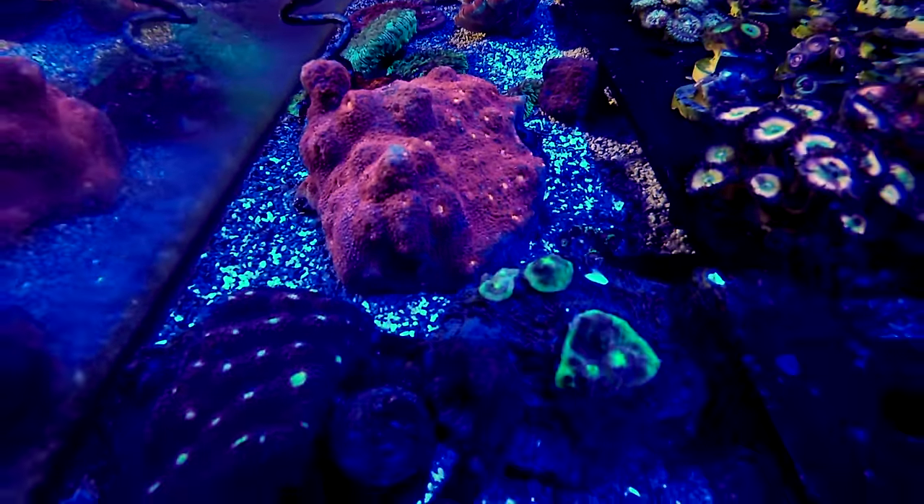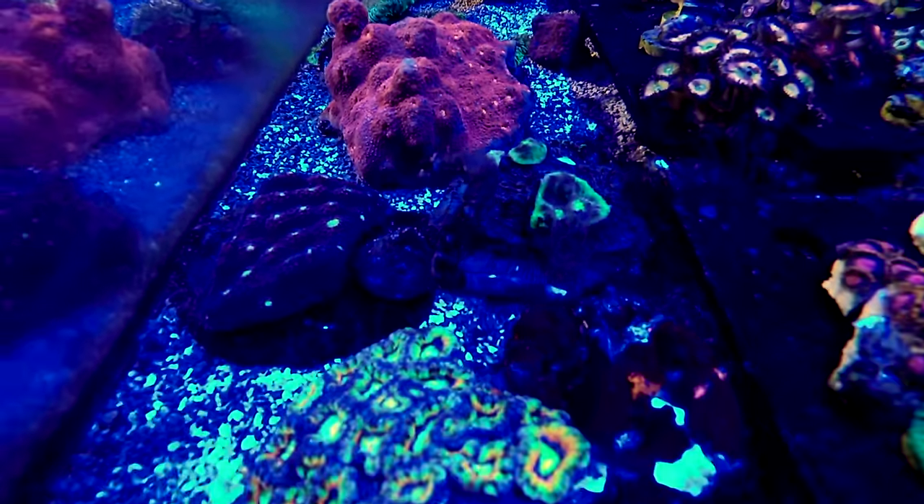We've noticed that over the last few years lighting has changed a lot in our industry, and some of the cooler lights that have come out lately have really allowed us to get proper coverage, proper intensity, proper penetration out of a much smaller form factor, which is pretty cool for the end user.